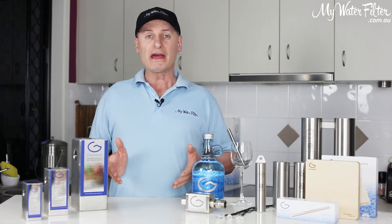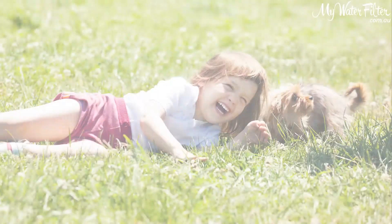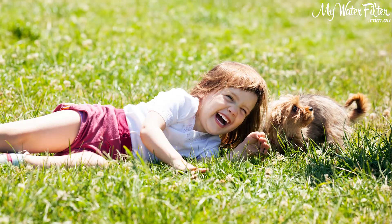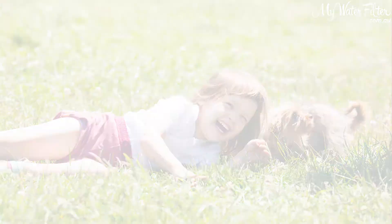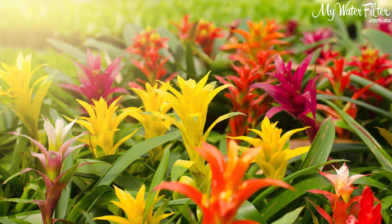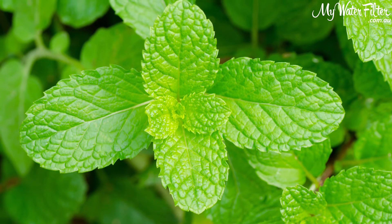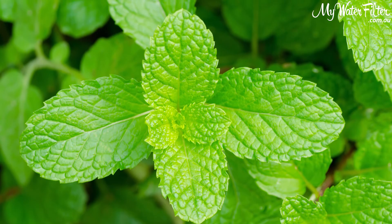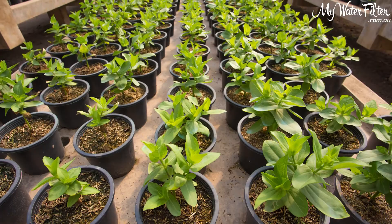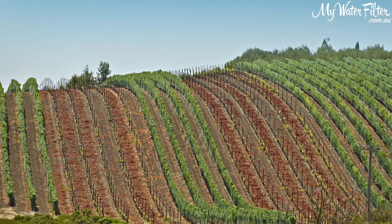If you have pets or a garden, they are about to get a lot happier. Pets love Grander water over chlorinated town scheme water, and your garden will create bigger, more beautiful flowers and plants with greater yields, using less fertilizer and chemicals. They'll be more resistant from the bugs and bacteria that can attack your garden. And Grander has been used in large scale agriculture and horticulture for this same purpose.